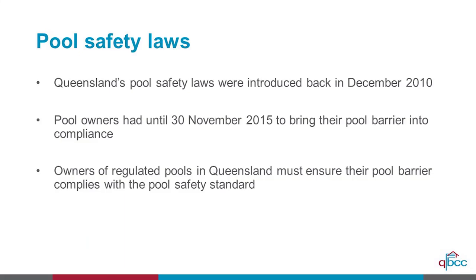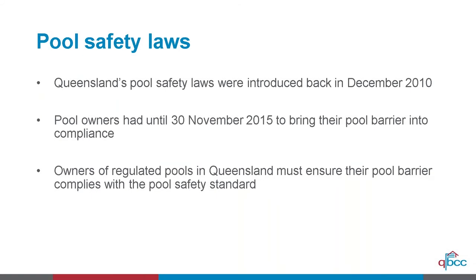In relation to the commencement of the pool safety laws, they came into effect in 2010. There was a graduated introduction process which finalised in 2015, based around the classification of the building — whether it was a class three shared accommodation property or a class one single residential property — and whether the property was rented, sold, or owner-occupied. There are approximately 400,000 pools in Queensland at the moment.